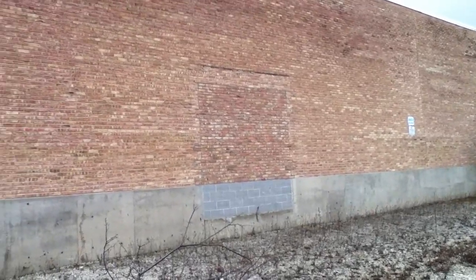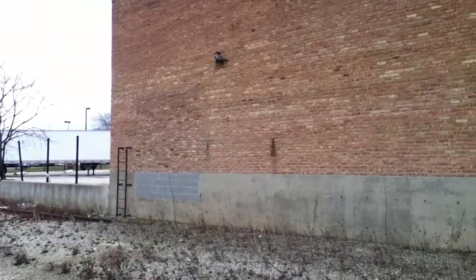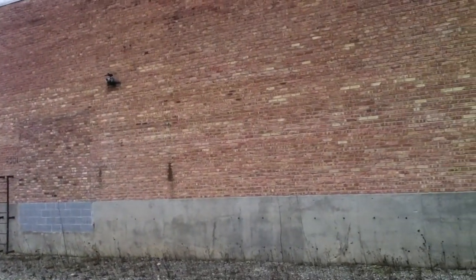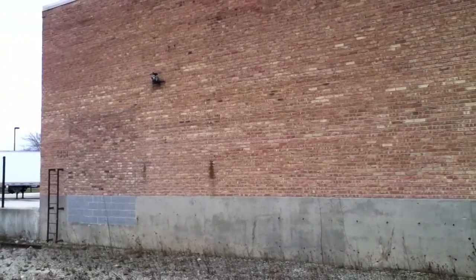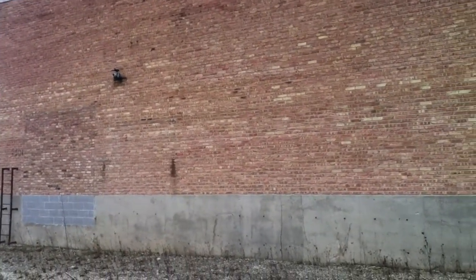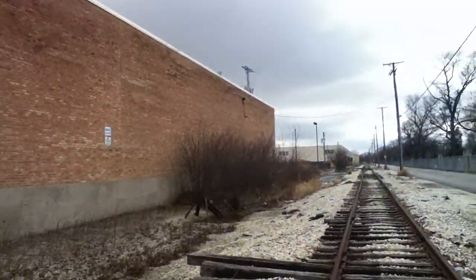This place here looks as though it's been sealed up. I believe these are docking yards or shipping yards where people would receive goods from the train into this building. They would receive the goods, but now it's all sealed up — it's no longer used anymore.